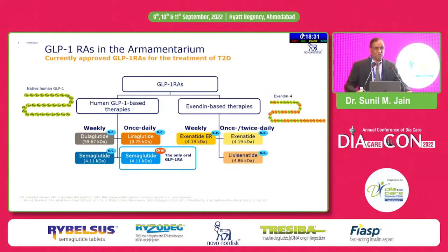When GLP-1 receptor agonists were launched first around 15-16 years ago, they were originally derived from the well-known Heloderma monster exendin molecule, and that's why they were exendin-based structures. Then subsequently, human GLP-1 recombinant technology was created, and that's how we now have human GLP-1 based therapies. The cardiovascular benefit lies only with human GLP-1, not with exendin-based therapies, because those trials were neutral while human GLP-1 based outcome trials showed cardiovascular benefit.